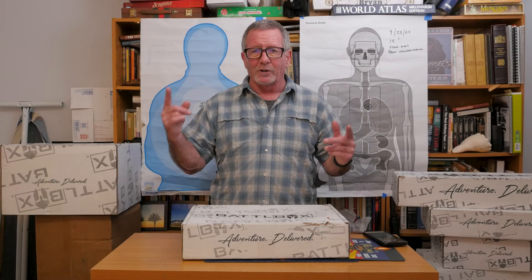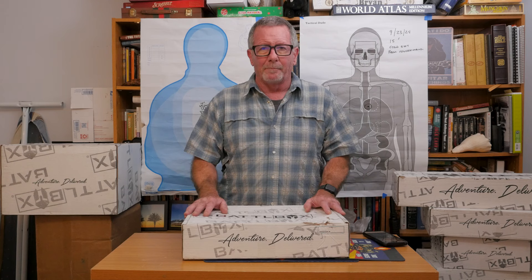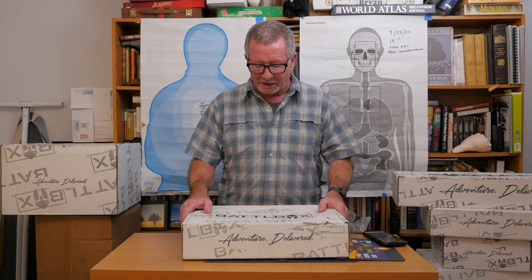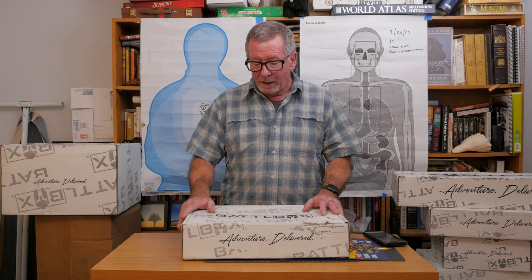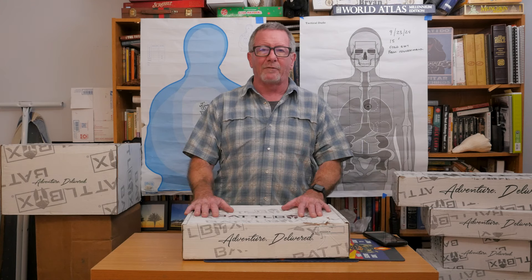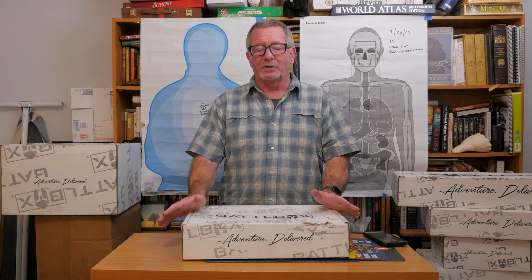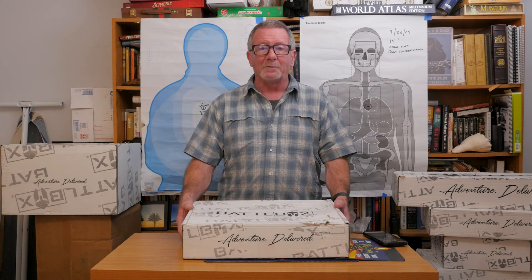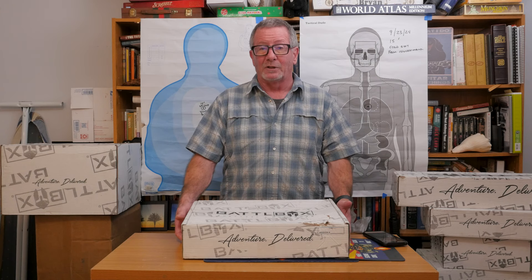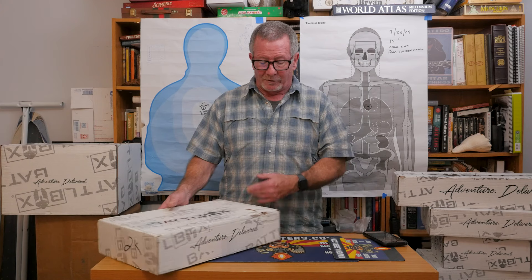If you're at all interested in BattleBox, this just adds to the library of what you might expect from them. But second of all, the same reason that manufacturers put their stuff in BattleBoxes is to introduce you to things that maybe you didn't even know existed. I've gone over all these boxes and there's some pretty cool stuff in there I didn't know existed — you might think the same thing. So we're going to bust this sucker open right now.